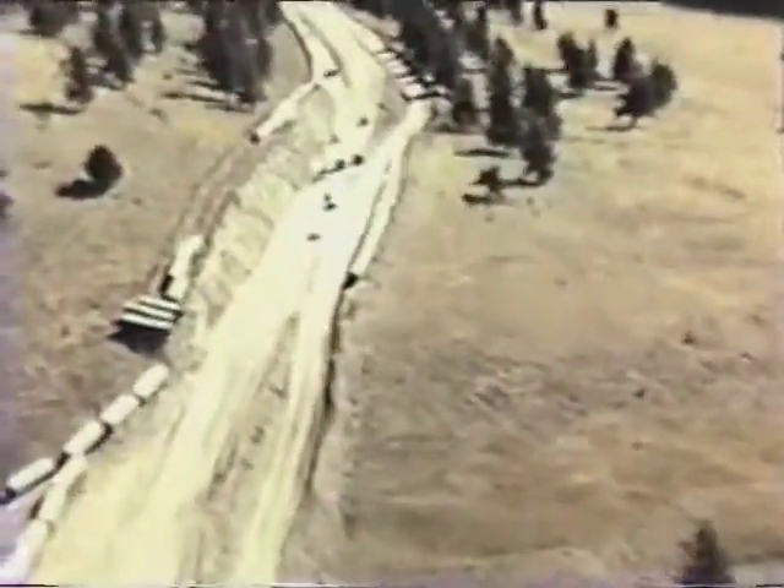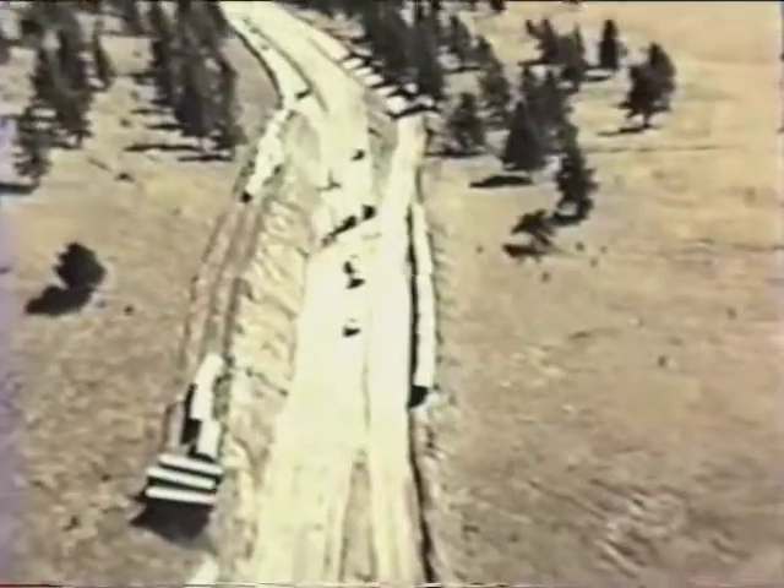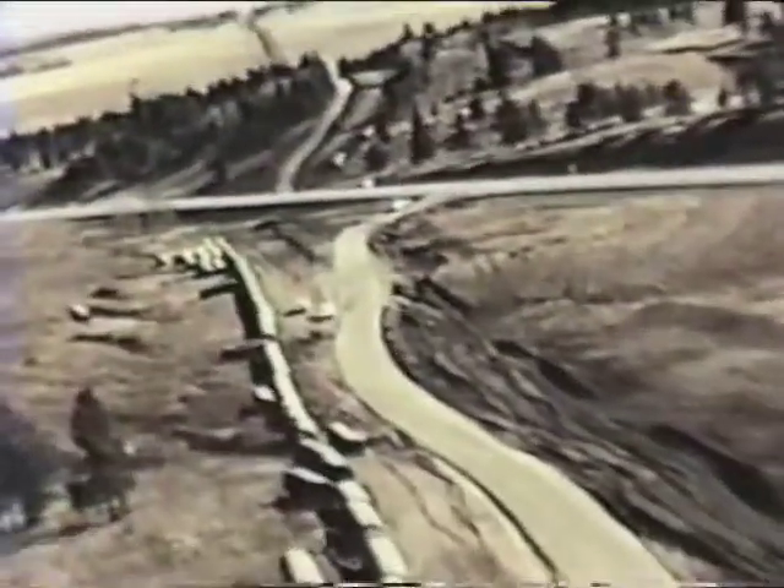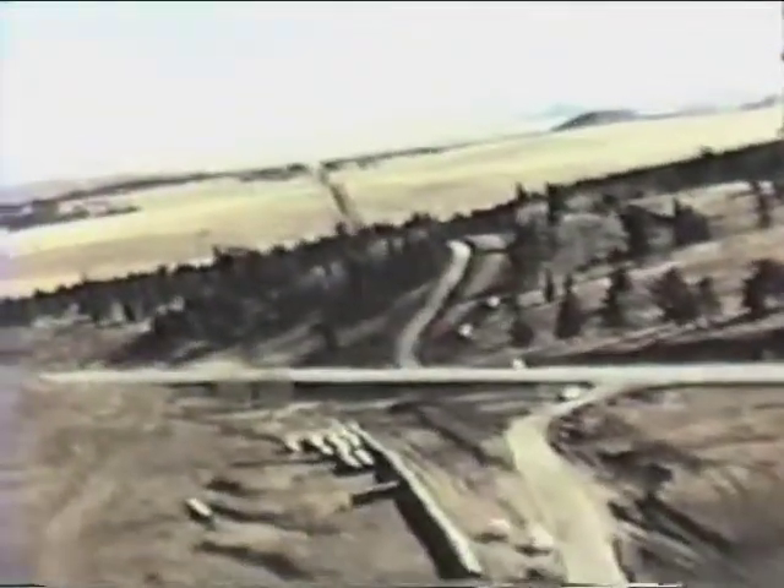Homestake water will be over the hill by the time it reaches this stretch east of Goddard Tunnel, having passed the highest pumping point and going to gravity flow under Highway 24 and eastward across South Park.